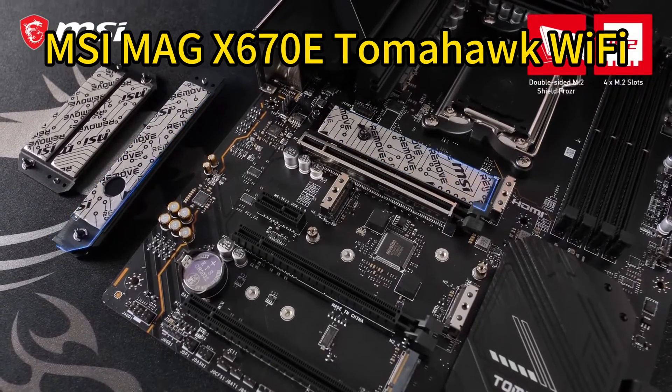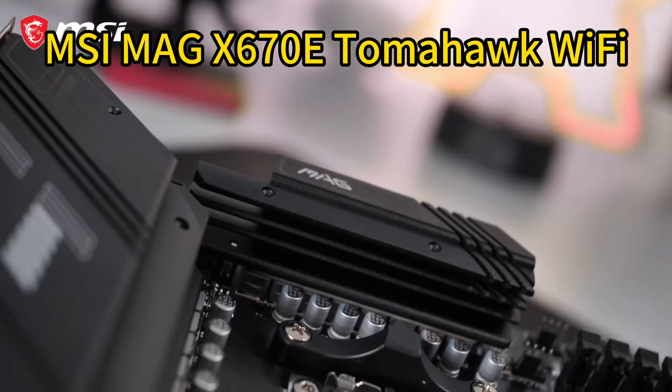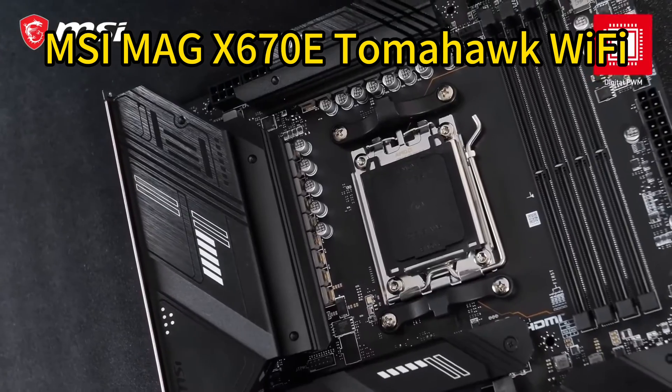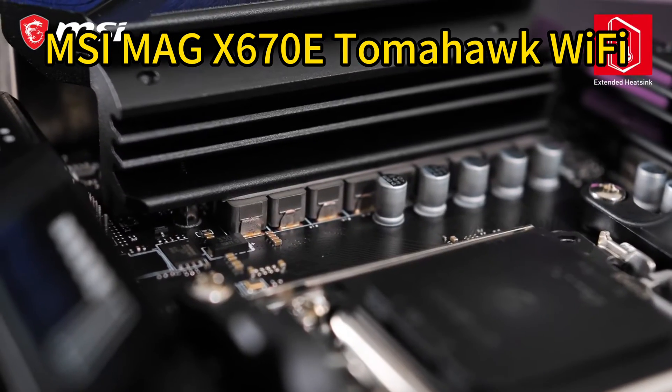Lightning-fast speeds come from PCIe 5.0, Lightning Gen 5 M.2, and USB 3.2 Gen 2x2. The extended heatsink design and M.2 Shield Frozr offer premium cooling for high-performance builds and non-stop workloads.